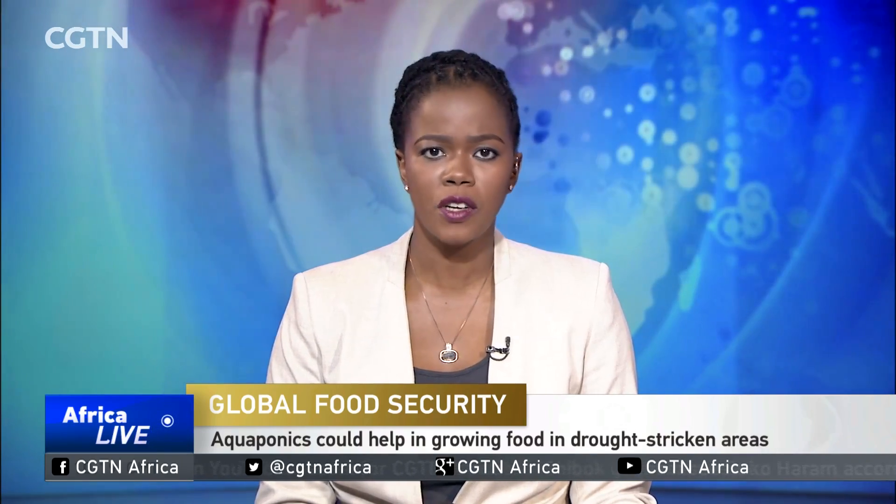It's a bold claim, but supporters of aquaponics say it could be the solution to dealing with droughts across the world. It involves growing plants using natural waste from fish and saves 90% more water compared to normal farming. While it is already being used on a handful of farms, some say adopting the technique in the home could boost food security from the U.S. to Africa. CGTN's Frances Reid reports.